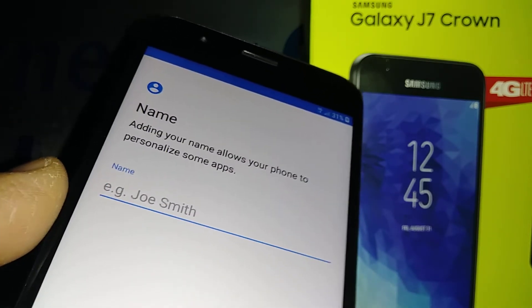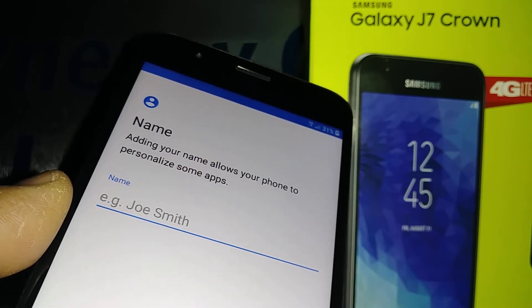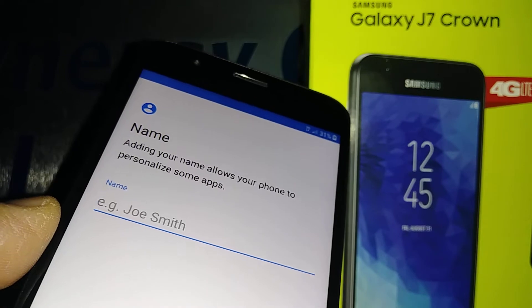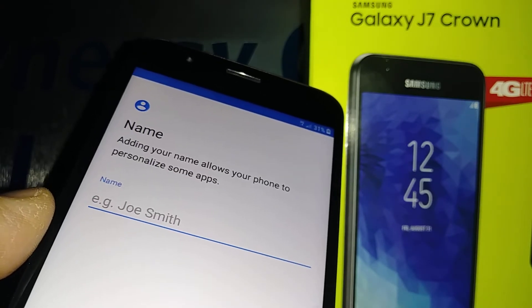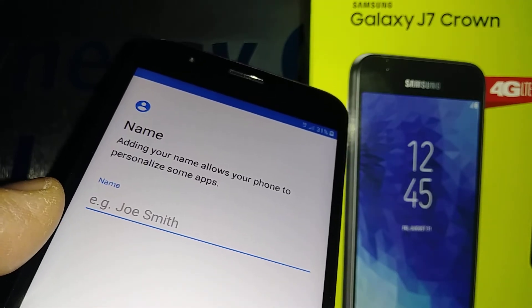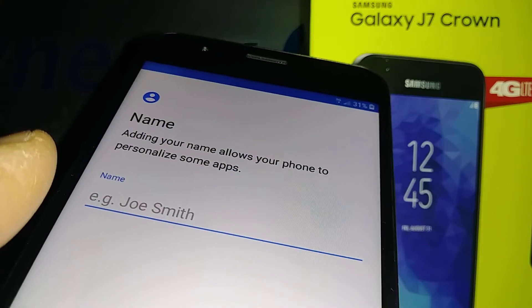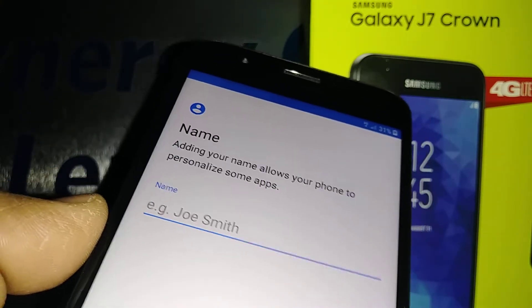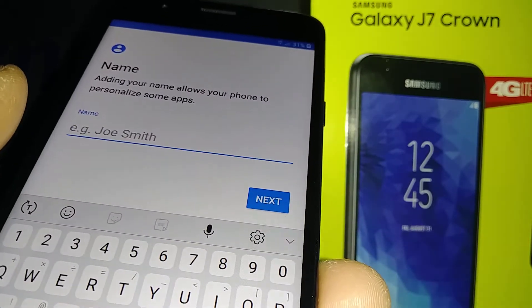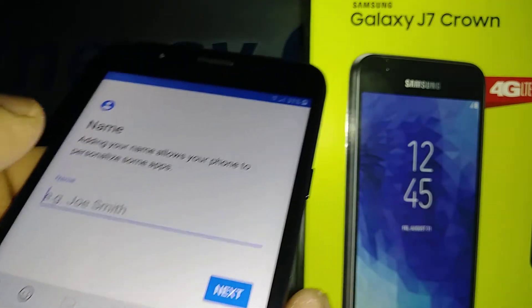Now set a nickname for your phone. This is important: if you lose your phone and someone else finds it, after many failed attempts at your lock screen — password, pattern, or PIN — Google will consider the phone compromised and ask them to verify the nickname. If they fail, they won't be able to use or access the phone. So select a nickname you will remember.